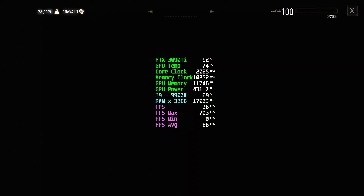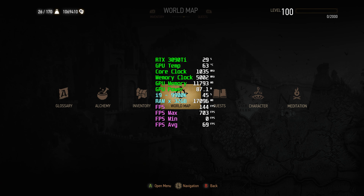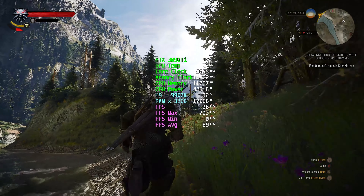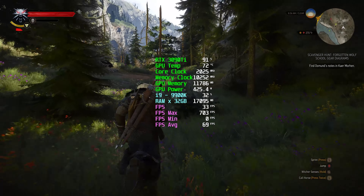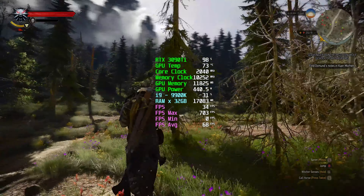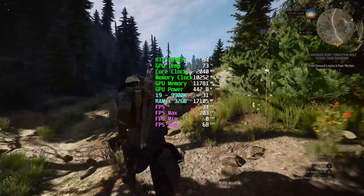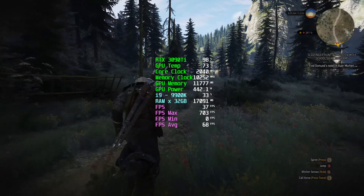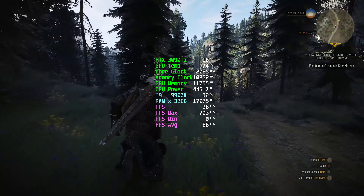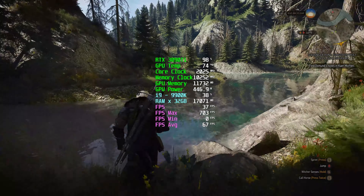I'm not gonna lie, I'm kind of lost. You've got to love Kaer Morhen, it's beautiful. I see no glitches in the mountainous terrain with the trees. There were a lot of glitches, especially with the light - you would see the light flicker.